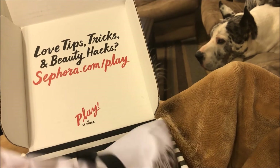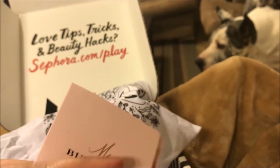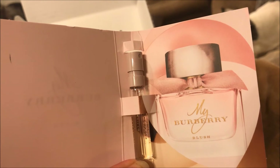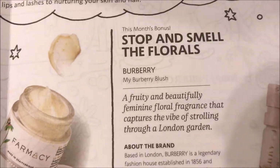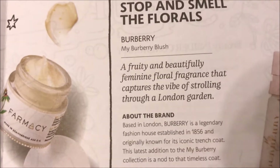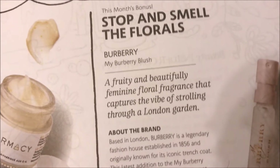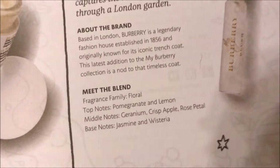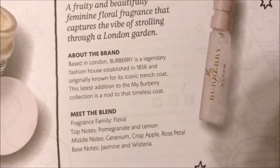The last thing — they always send you a perfume sample — I got Burberry Blush. It has a little sprayer on it, so cute. It says 'Stop and Smell the Florals — Burberry Blush, a fruity and beautifully feminine floral fragrance that captures the vibe of strolling through a London garden.' The blend has top notes of pomegranate and lemon, middle notes of geranium, crisp apple, and rose petal, and base notes of jasmine and wisteria.